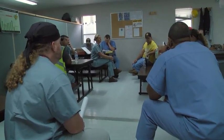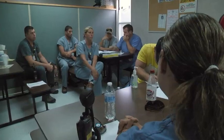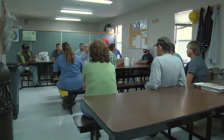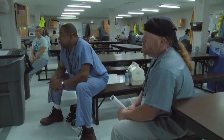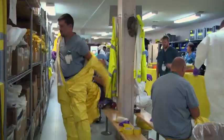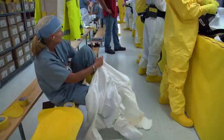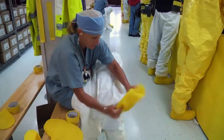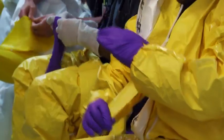Before crews enter the building to start any work, they attend a Plan of the Day meeting, or POD. The first thing we do in the mornings is get together for the plan of the day — it tells you what your hazards are and what your job scope is. By the time you get done with that meeting, you can walk into that building and go straight to work. Next, crews suit up in the appropriate personal protective equipment, or PPE, based on the hazards they will encounter that day.